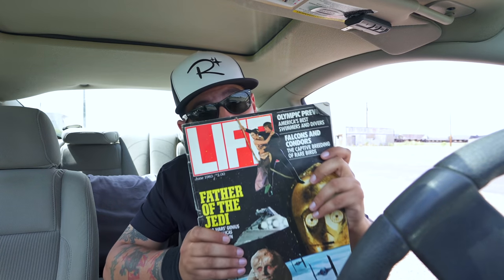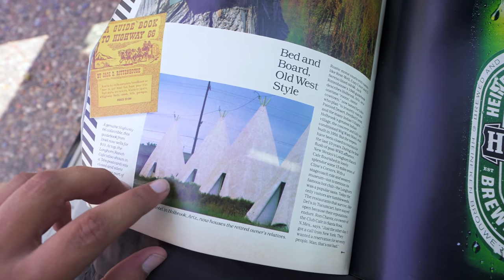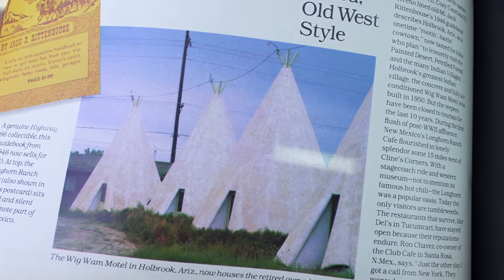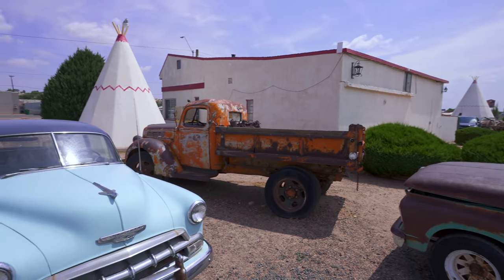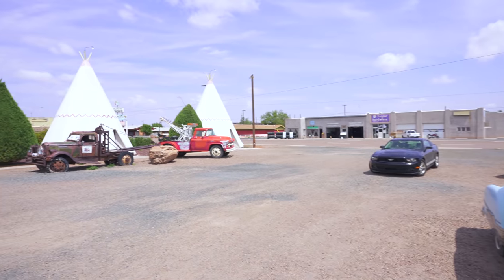Check out this June 1983 issue of Life Magazine I just happened to have with me — there's a huge spread on Route 66, and as you can see, the Wigwams were virtually abandoned, just used to house the retired owner's relatives. Fast forward 38 or 39 years to the present day, and this is one of the most popular stays on Route 66, to the point that I couldn't stay here last night because it was all booked up. We've stayed here before and we'll do it again.